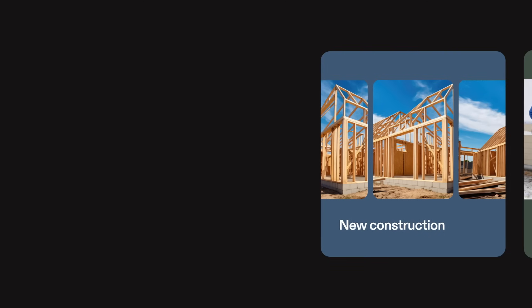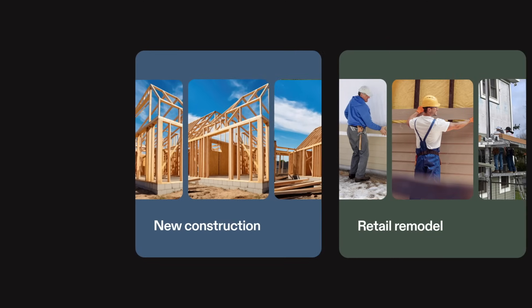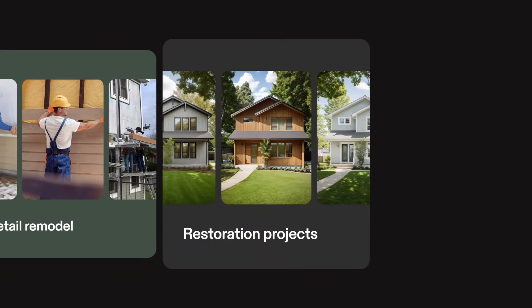Here's your 60-second Hover breakdown. Hover supports sales and production teams for new construction, retail remodel, and restoration projects.